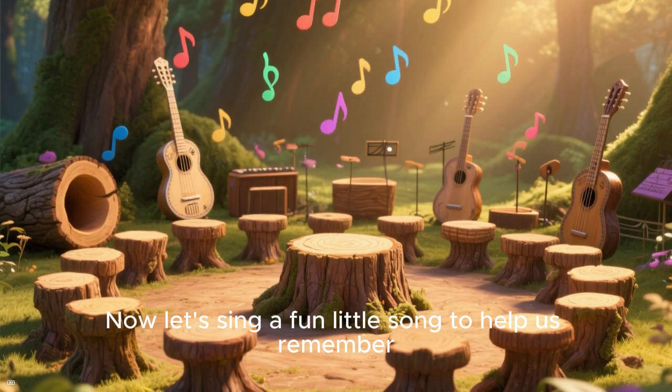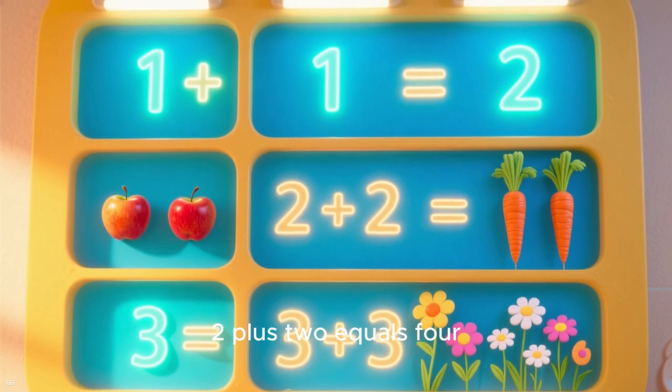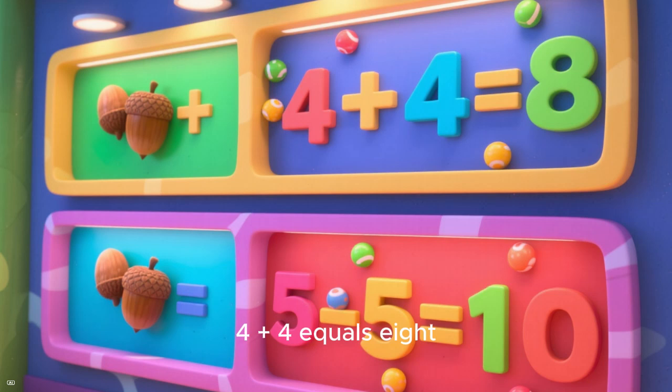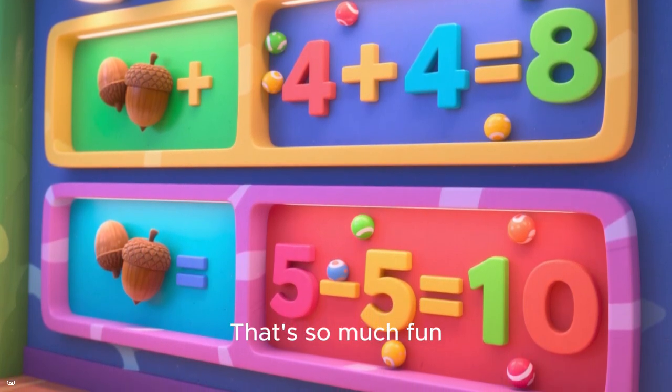Now let's sing a fun little song to help us remember: 1 plus 1 equals 2, 2 plus 2 equals 4, 3 plus 3 equals 6, 4 plus 4 equals 8, 5 plus 5 equals 10. That's so much fun!